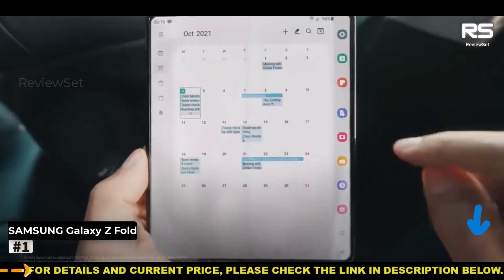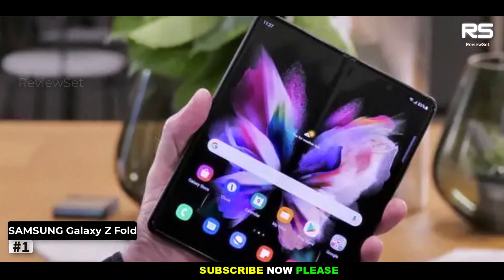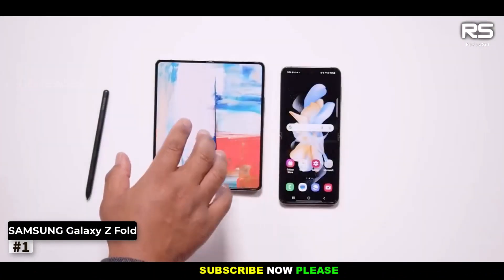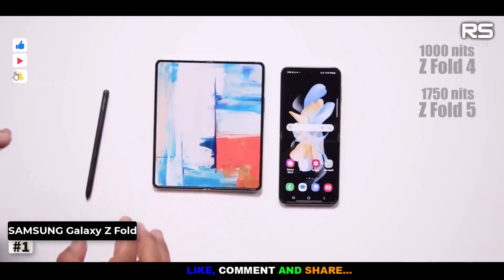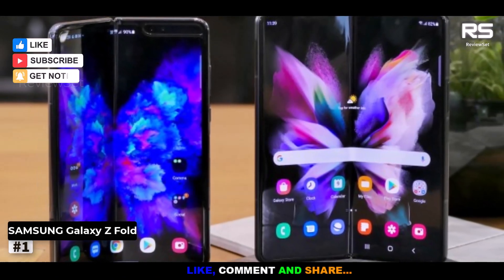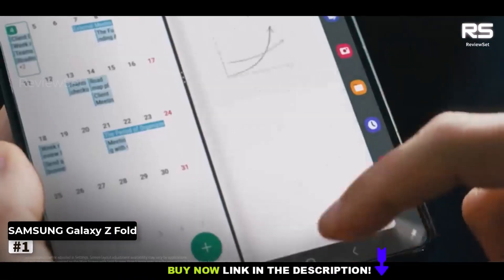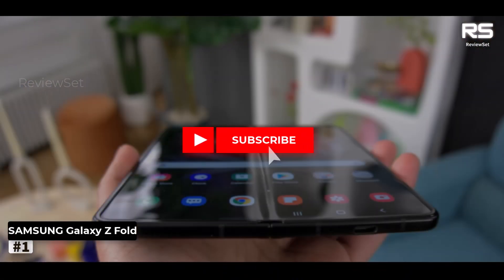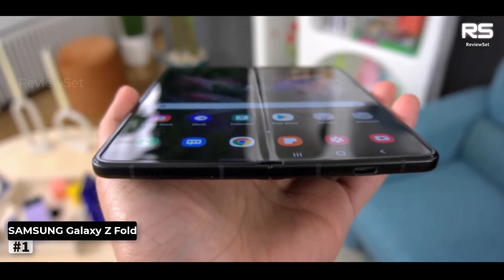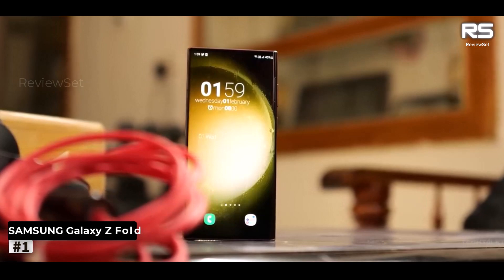Furthermore, Samsung has not rested on its laurels in other areas. The phone boasts noteworthy enhancements in its cameras, main display, performance, and multitasking capabilities, solidifying its status as the preeminent choice among foldable smartphones. However, for savvy shoppers who can still snag a Galaxy Z Fold 4 on sale at a discounted price, it remains a compelling option. While the Galaxy Z Fold 5 is undeniably remarkable, the previous iteration may offer similar functionality at a more budget-friendly rate. In either case, Samsung continues to reign supreme in the world of foldable phones.